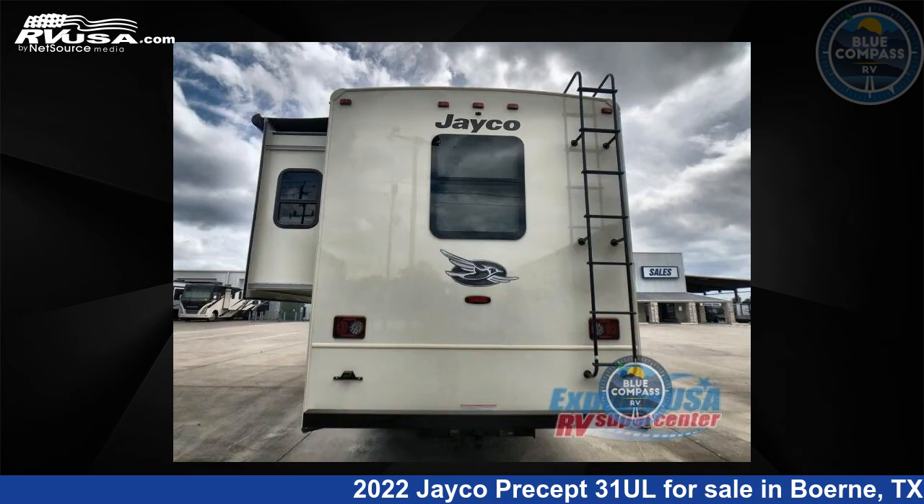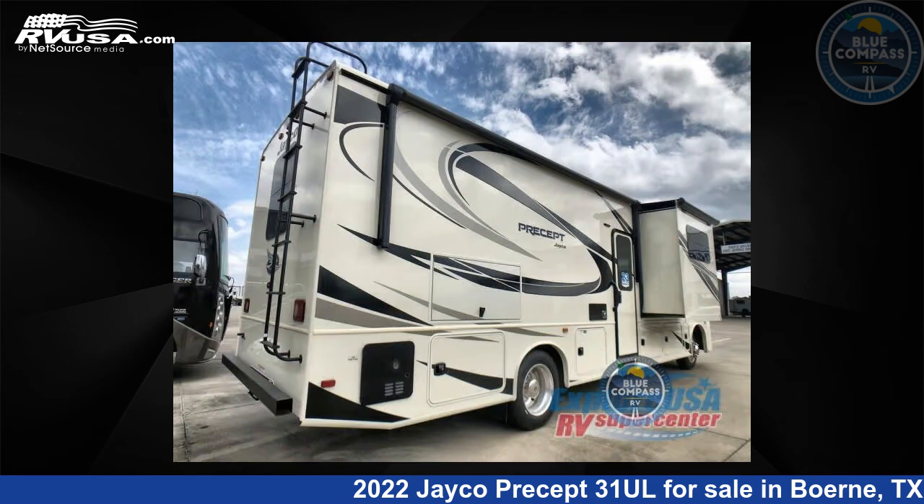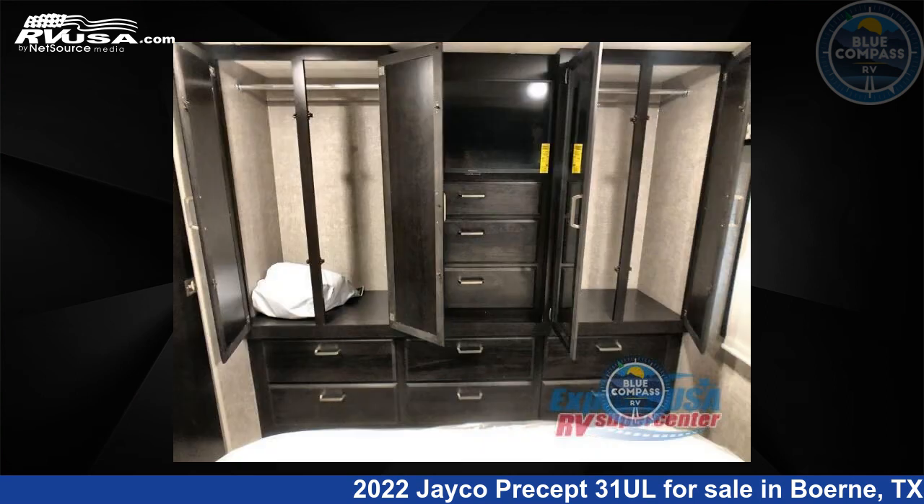This 2022 Jayco Precept 31 UL is built on a Ford F53 chassis. For more information and pricing on this unit, and to see all units available for sale by Blue Compass RV, Burney, Texas, visit RVUSA.com.